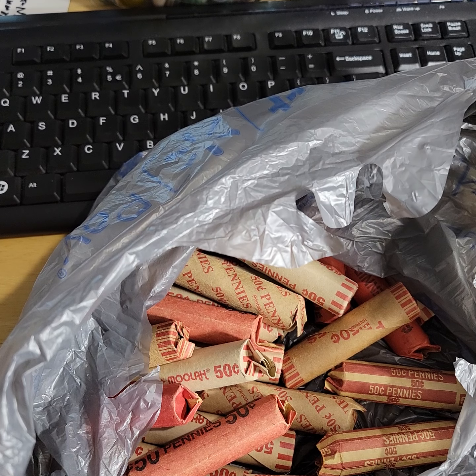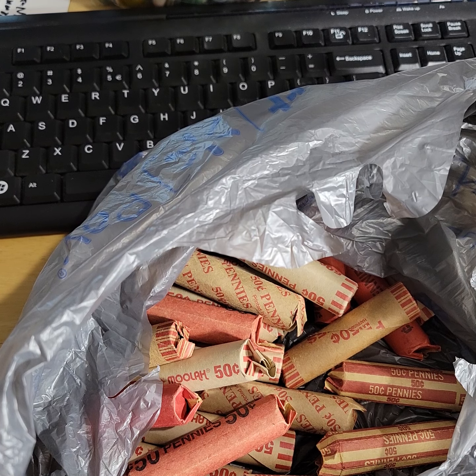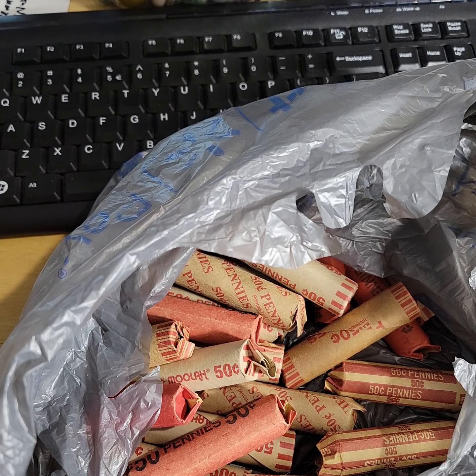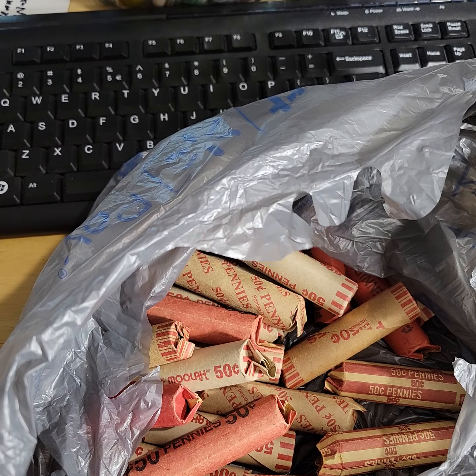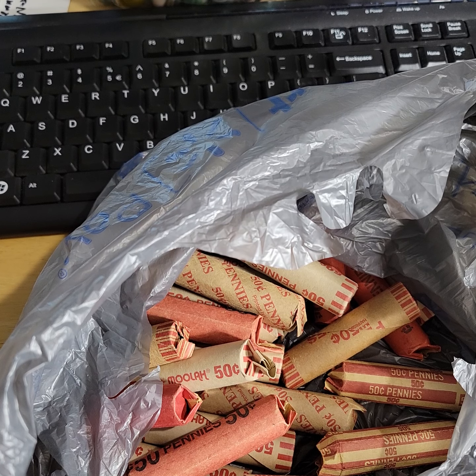You kind of have to keep up with the channel. I do a penny roll every day. And if I can get out to pick up the penny rolls every month, that would be — forget about it.